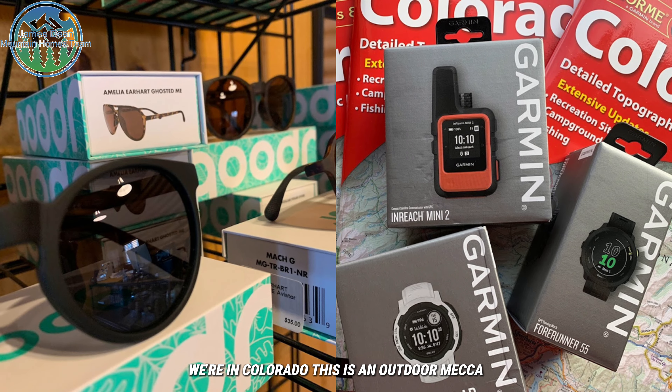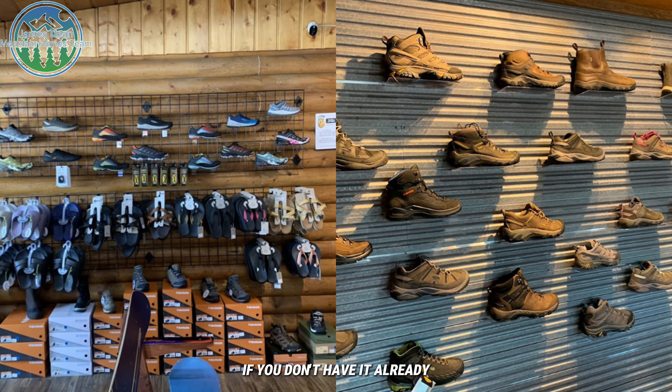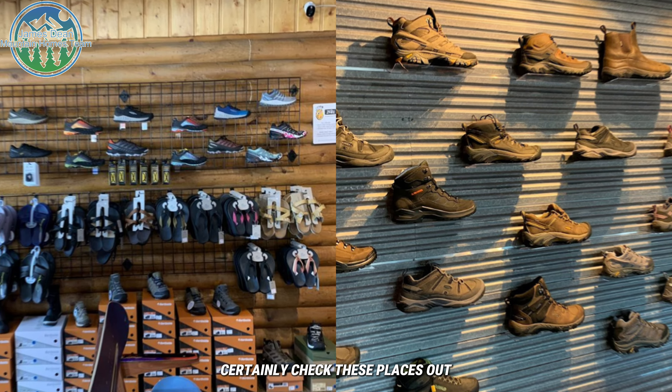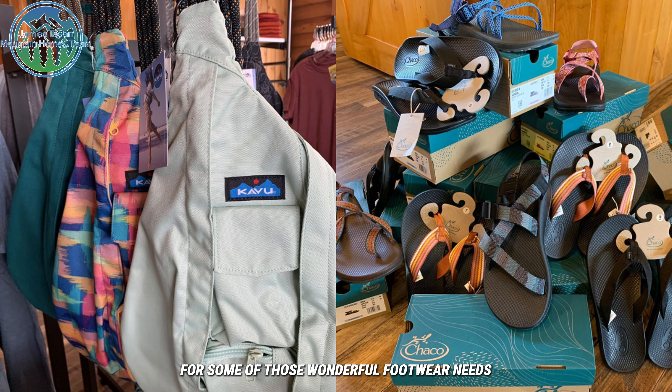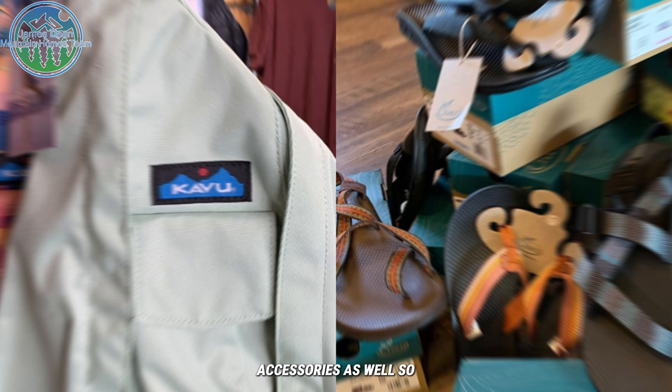Both are fantastic outdoor stores. Come out and check them out — and guess what, we're in Colorado, this is an outdoor mecca! You're going to need this stuff if you don't have it already, whether you're visiting, just moved here, or looking to move here. Certainly check these places out for your footwear needs, hiking requirements, and accessories as well.